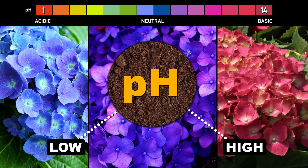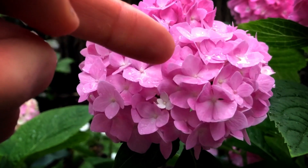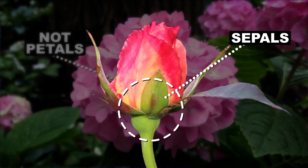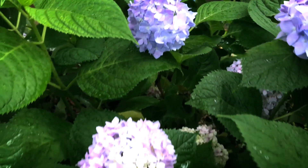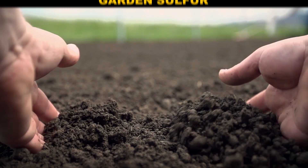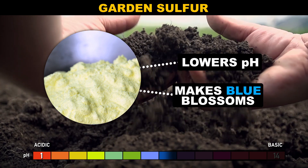I am contractually obligated by all botanists in the world to tell you that these things that look like petals — they're not actually petals, they're sepals. Same as the little star-shaped thing at the base of a rosebud. You can change the color of a hydrangea's sepals in your garden by adjusting the soil pH.